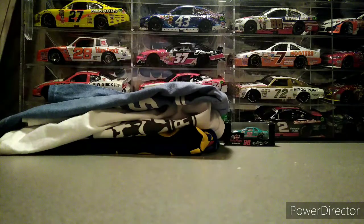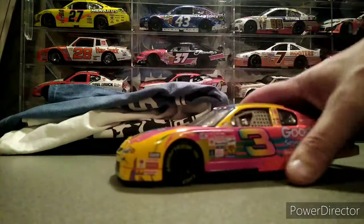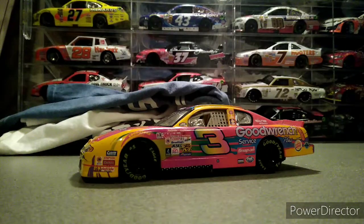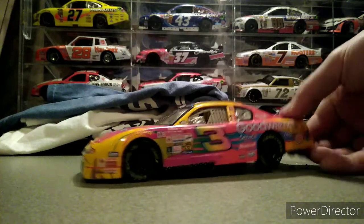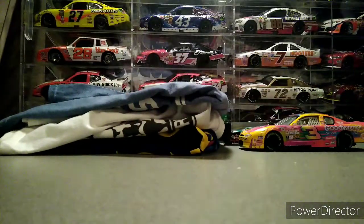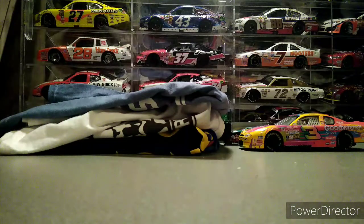I did also pick up that Dale Earnhardt tie-dye 1:24 Peter Maxx car. One thing I didn't see right away was that somebody colored in the Goodwrench logo, so I'll have to clean that off. But it is pretty interesting to find a Dale Earnhardt senior car just sitting around in the Kannapolis-Concord area.